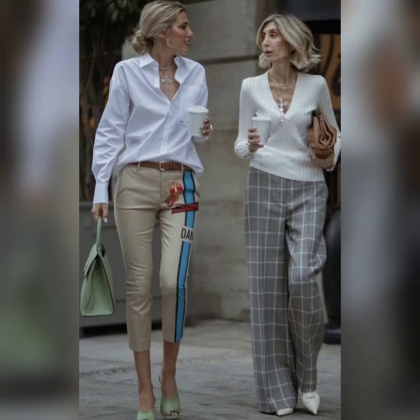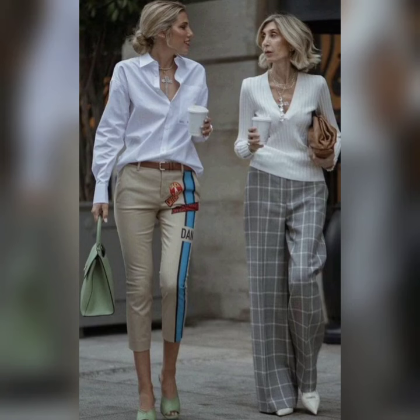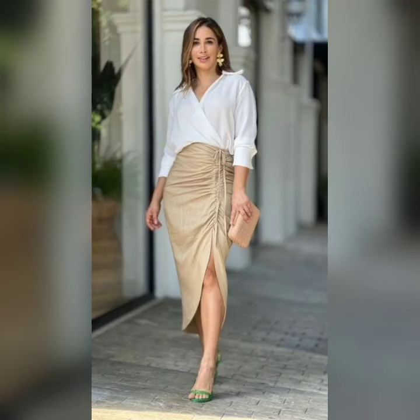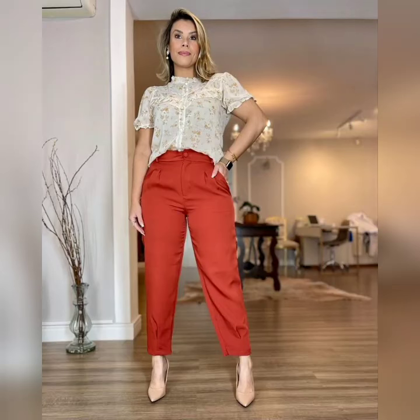Beautiful white color set with different styles of pants and skirts. Animal prints with white color sets. Trendy color combinations. Beautiful different types of skirts and designs with white color sets. White color top with beautiful pants.